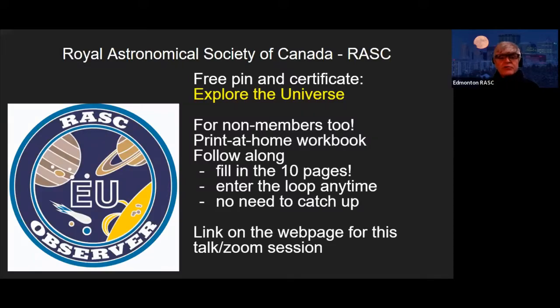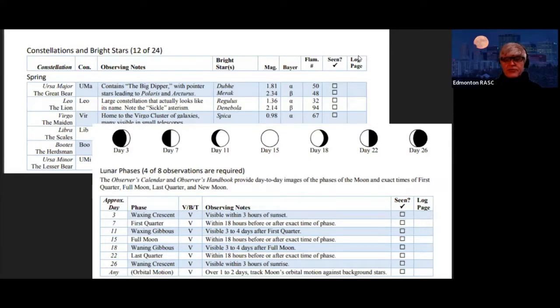We're doing this under the umbrella of the Royal Astronomical Society of Canada. We encourage you to print out the Explore the Universe booklet PDF, and by filling it out and looking at the sky, you should be able to earn yourself a free pin and certificate from the RASC. If you click on the main link, you'll see a link for the Explore the Universe certificate — it's a handful of pages giving you an idea of what you need to look at.